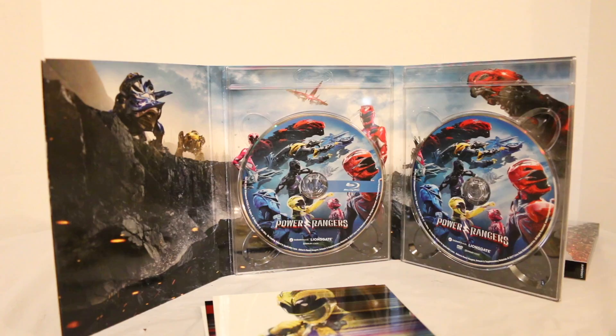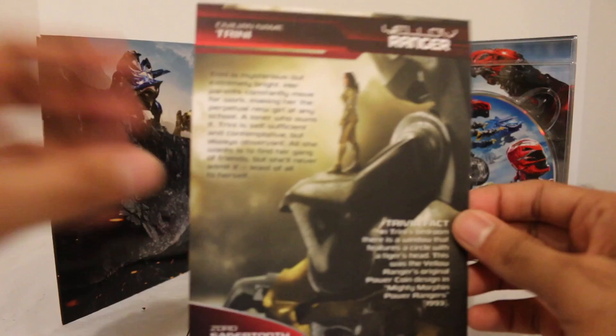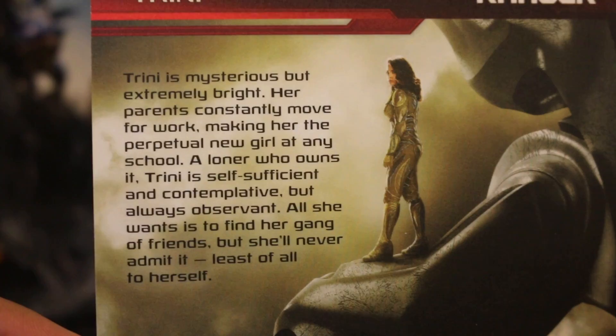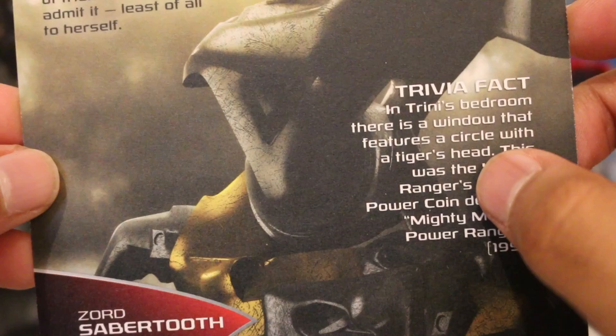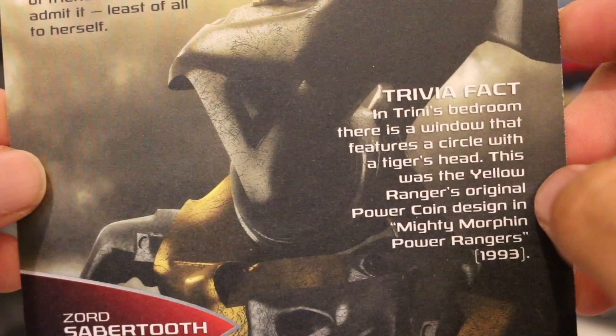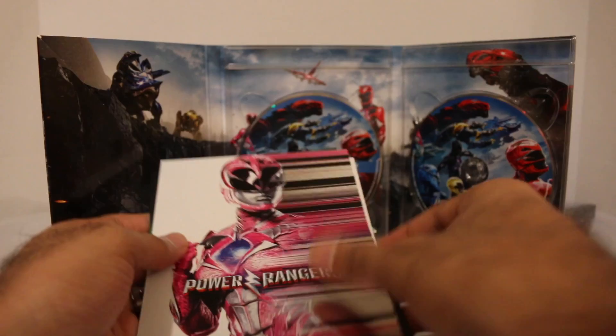And then you have the exclusive cards that came with the Best Buy edition. So these are already very shiny. You have those posters that they released of each of the Rangers. So here's the yellow Ranger right here — very shiny. I like that a lot. On the back, they even have some more information. So they have civilian name Trini and they show a little bio of her. Trivia fact as well — Zord: Saber-Tooth Tiger. In Trini's bedroom there's a window that has a circle with a tiger's head. I didn't notice that in her window. I have to go back and watch it again now. Another excuse to watch the movie.